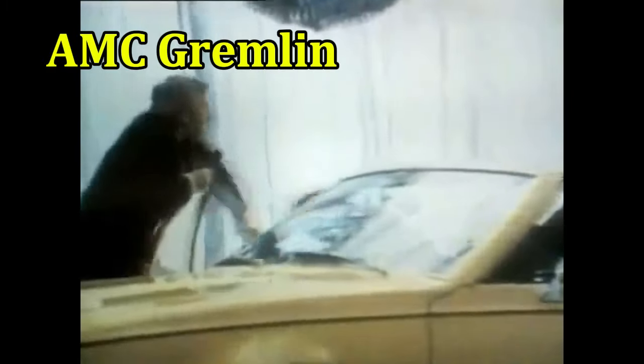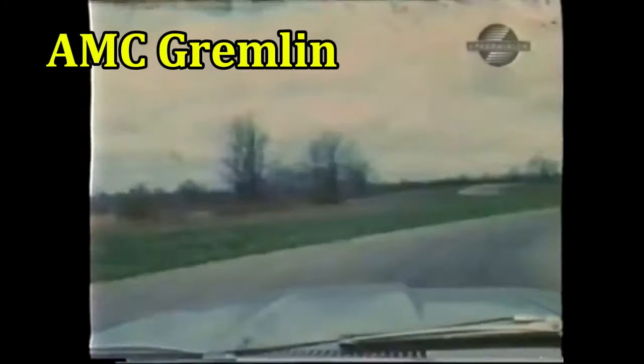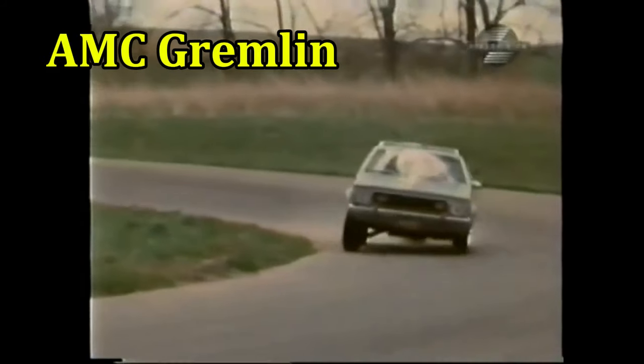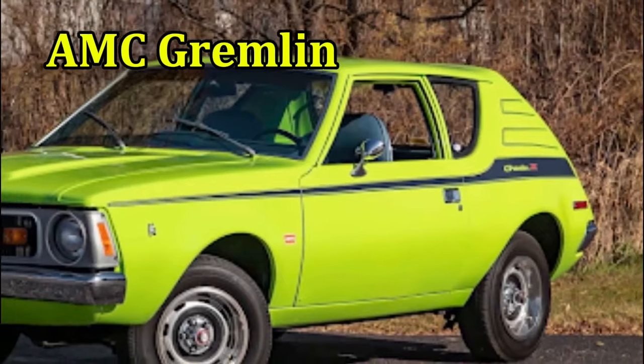The weird rear end looks like it accidentally got chopped short, and is matched with a disproportionately long hood. Even AMC's design chief didn't think it looked good, but that didn't stop it from hitting showrooms.